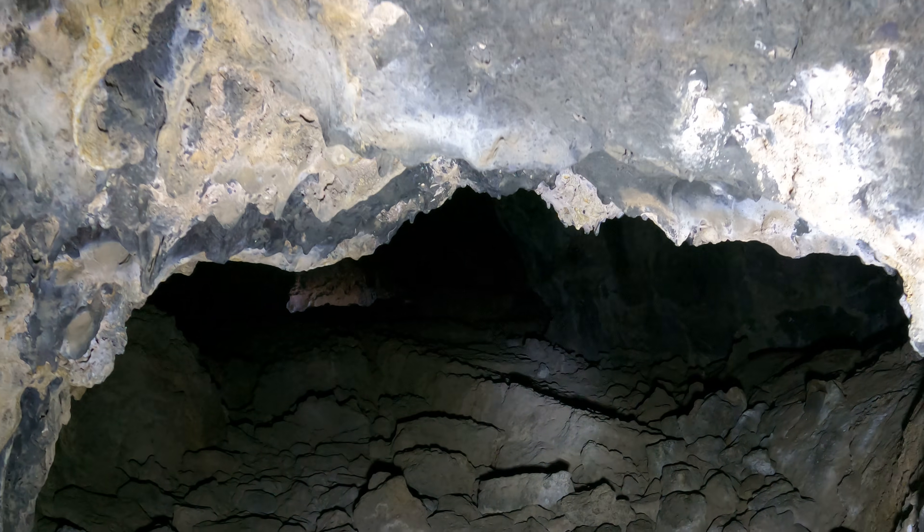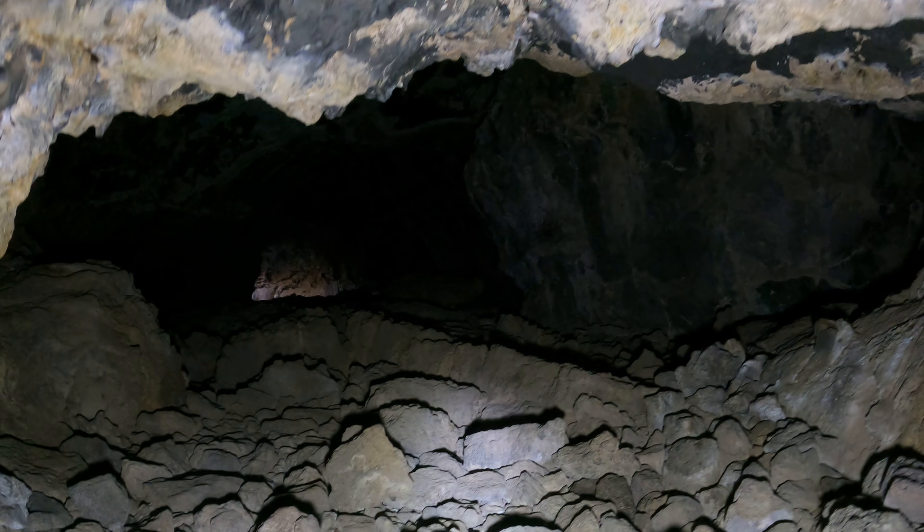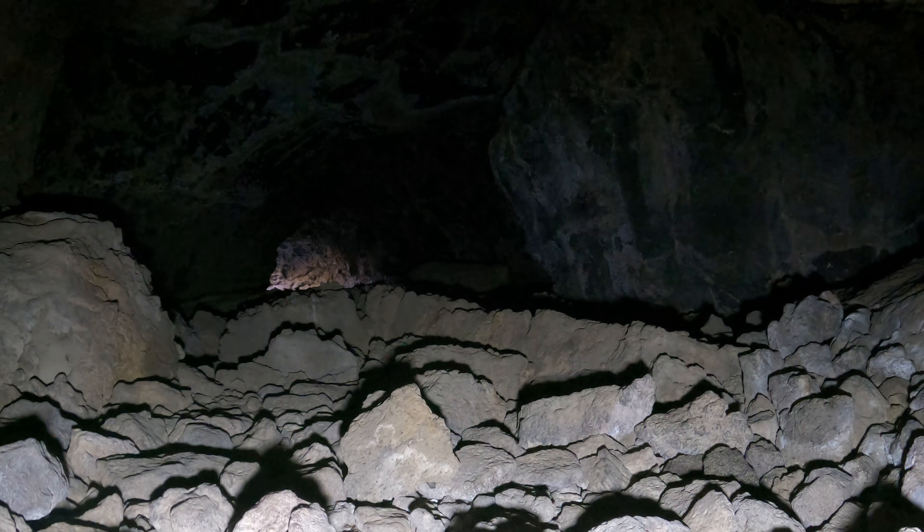If I remember right from looking at the map, I'm not sure if there's another cave that way or not, but I'm sticking to just one or two caves at a time for now.